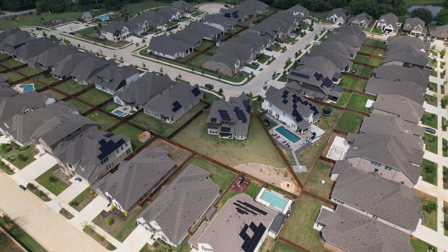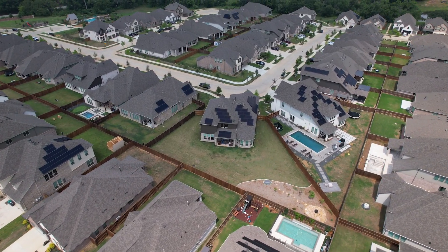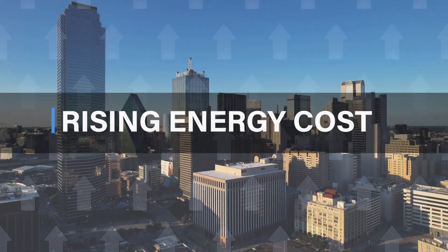Tesla has been a growing and trusted name in the energy industry, and their electricity plans are designed with one goal in mind: to power your home, vehicle, and community sustainably. First, let's talk about the elephant in the room — rising energy costs.